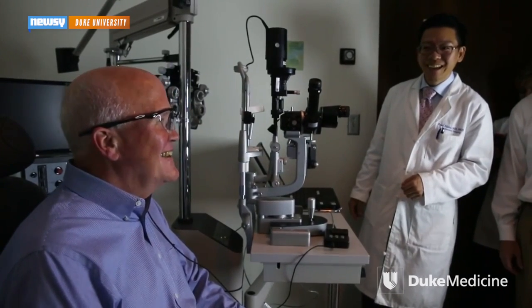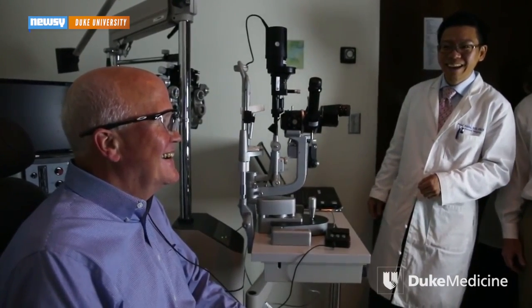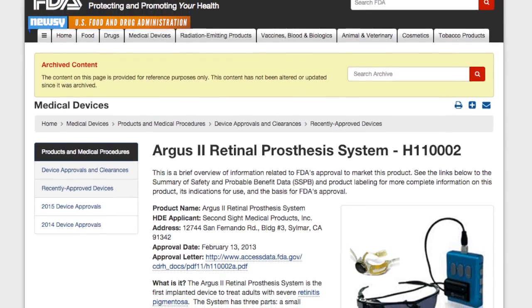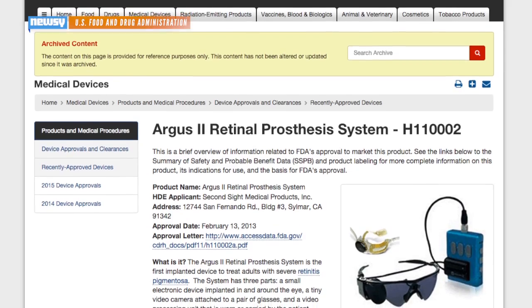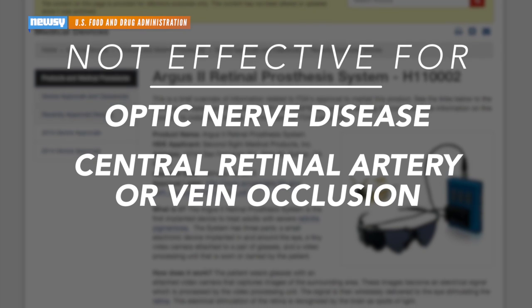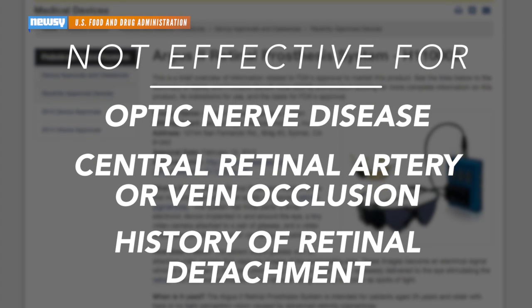The Argus II uses technology primarily developed at the Duke Eye Center starting in the 1980s. The university used it on its first patient back in October. The FDA approved the Argus II in February of last year, but it warns the device isn't effective for some visual impairments, including optic nerve disease, central retinal artery or vein occlusion, and for people with a history of retinal detachment.